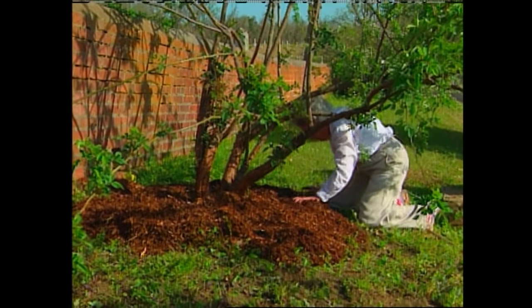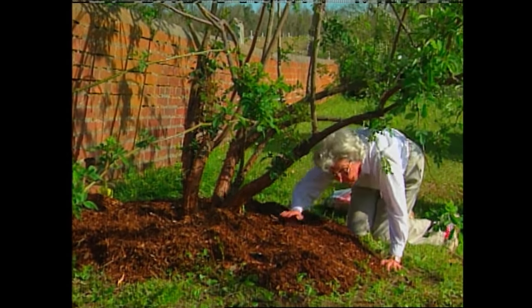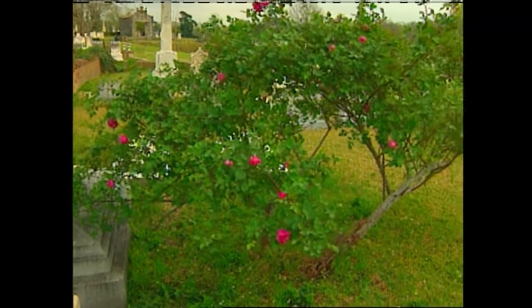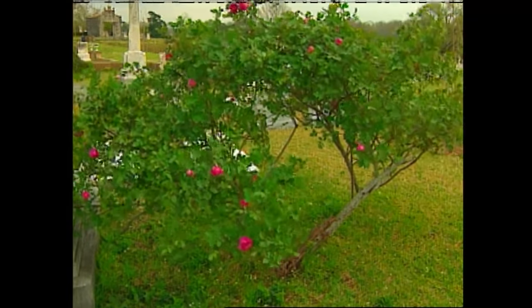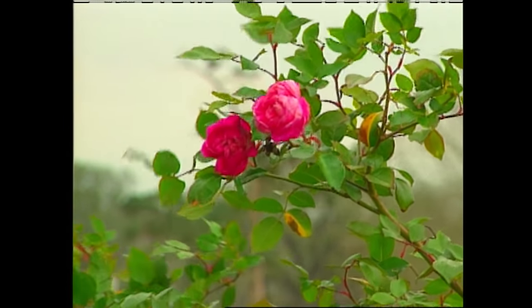They're responsible for pruning and mulching those roses twice a year. This is real dirt gardening work when you take on a cemetery project, but once you divide it up, it's very easy to manage — it's something that anybody can do in his or her community. And what a tribute to that community.